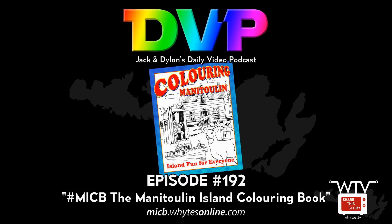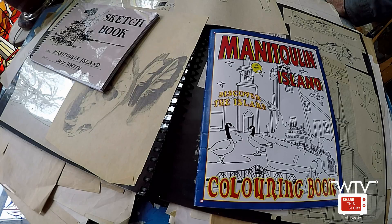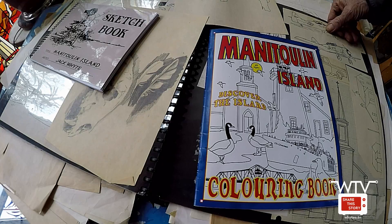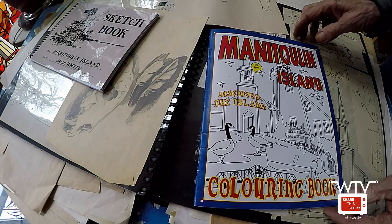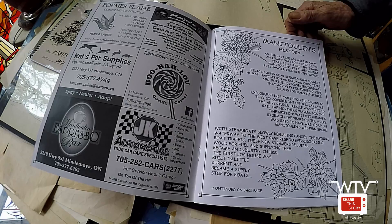We keep talking about the Manitoulin Island Coloring Book, so we thought we ought to show it to you. The cover is basically a collage of some of the interior images. A lot of people ask us if it's an adult coloring book, and I tell them it's an all-ages coloring book. I've colored pages out of it and really enjoyed it — I'm a big fan of art therapy, so I think it's absolutely wonderful. Let's go through the book and see if we have some interesting stories about it.